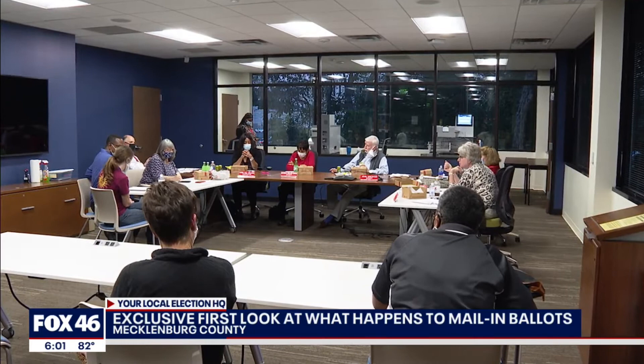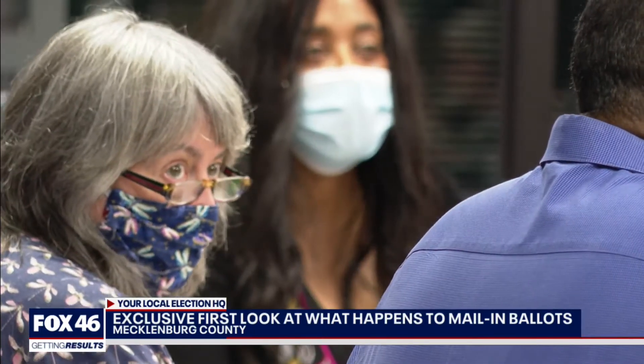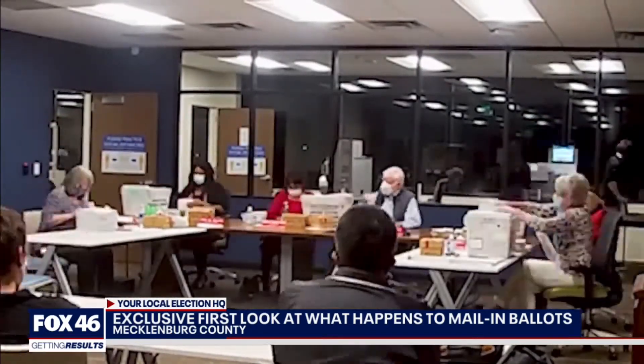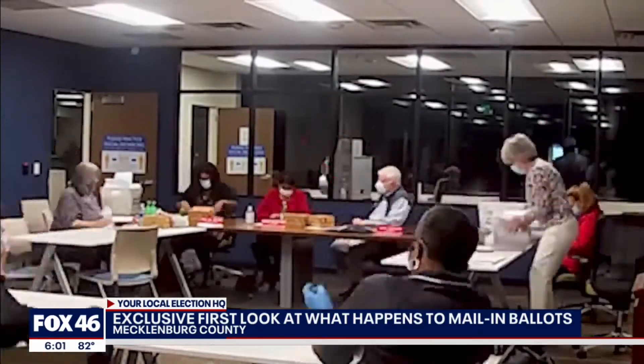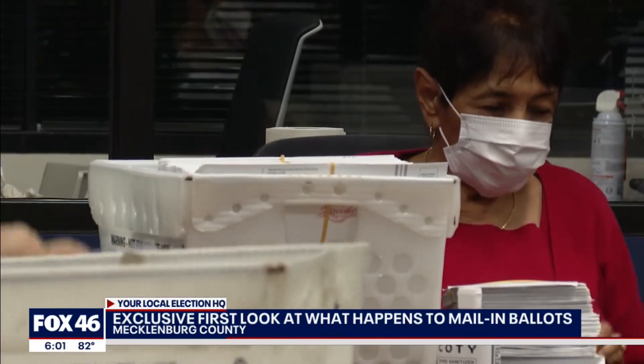The first stop is the boardroom. The five-person board, made up of three Democrats and two Republicans, meets every Tuesday night, spending hours physically counting the number of mail-in ballots from each day. Each postal service container holds 800 ballots.